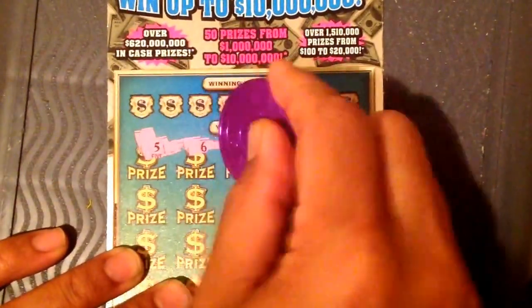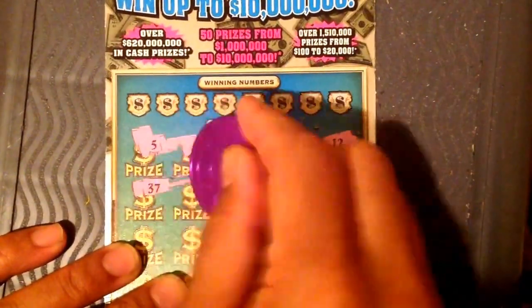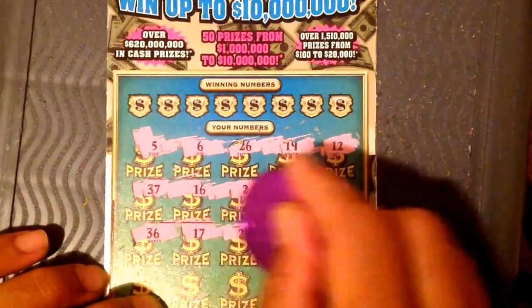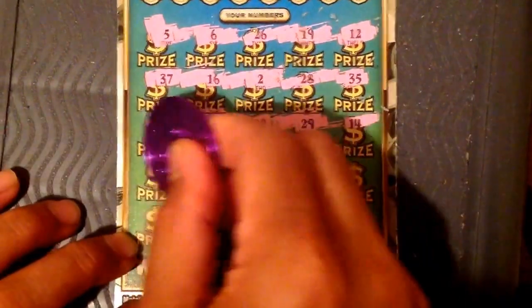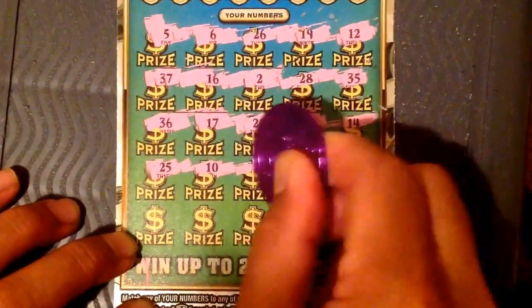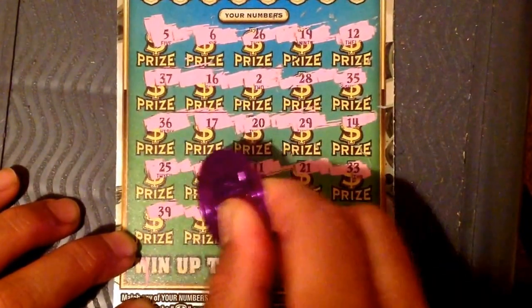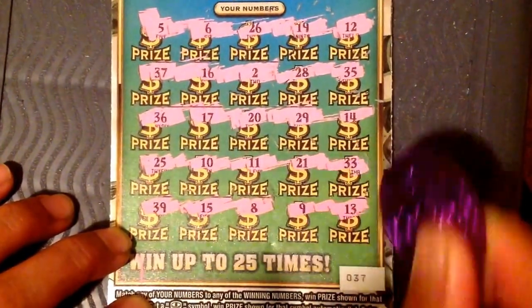Let's find the symbol of this ticket. That's the symbol. All right, let's get the winning number — 38.